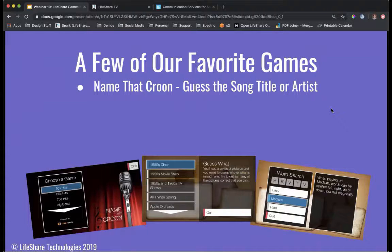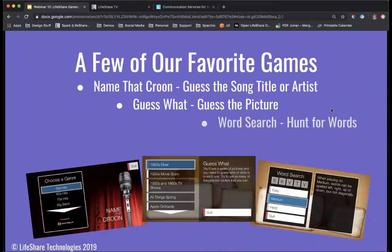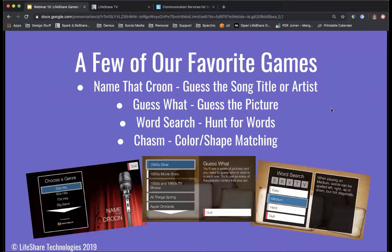There is really a little something for everyone in the LifeShare games. We have everything from chess and tic-tac-toe to Name That Croon, which is a different version of Name That Tune. Some of the most popular resident favorites are: Name That Croon, where residents guess a song title or artist; Guess What, where they guess a picture based on a category; Word Search, where they hunt for words just like in an activity book; and Chasm, where they do color and shape matching to figure out a pathway from one side to the other.